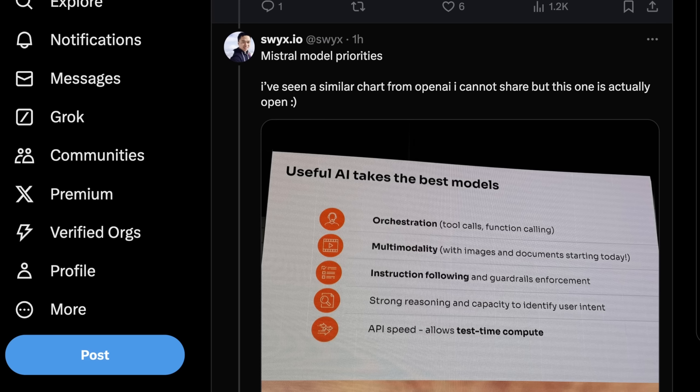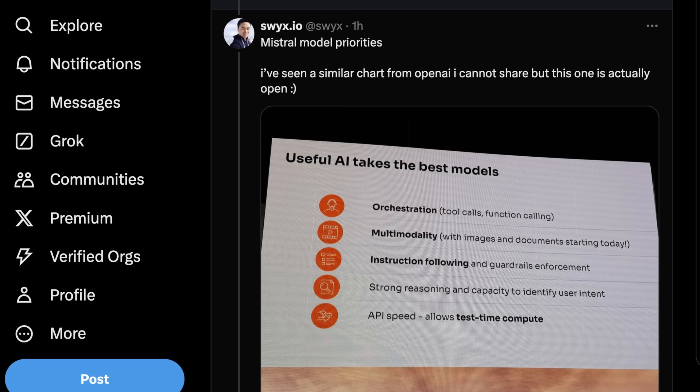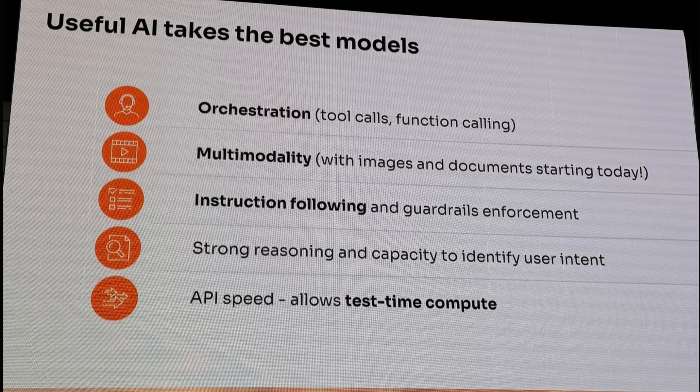Swix mentioned that a lot of the slides seem oddly similar to what was coming out of OpenAI. OpenAI has been kind of slow to allow users to actually use the multimodal functionality in GPT-4 Omni. Mistral is talking about what they see as the most useful attributes of AI models: orchestration — things like tool calls and function calling — multimodality, which previously we hadn't seen in basically any publicly available Mistral AI projects, instruction following, which has been a strong suit of Mistral for quite some time, and strong reasoning and capacity to identify user intent.